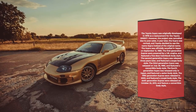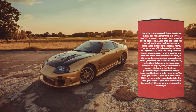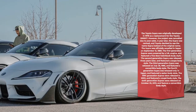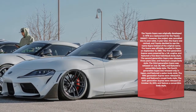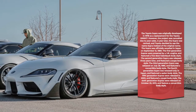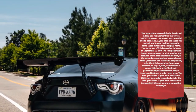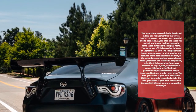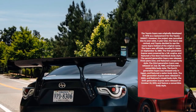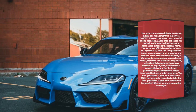The first-generation Supras were powered by a 1.8L engine and featured a five-door hatchback body style. The second-generation Supra was released three years later and featured a coupe body style. The third-generation Supra was released on July 26, 1985, and featured a convertible body style. The fourth-generation Supra was released only in Japan and featured a sedan body style. The fifth-generation Supras were released in 2003 and featured a coupe body style.